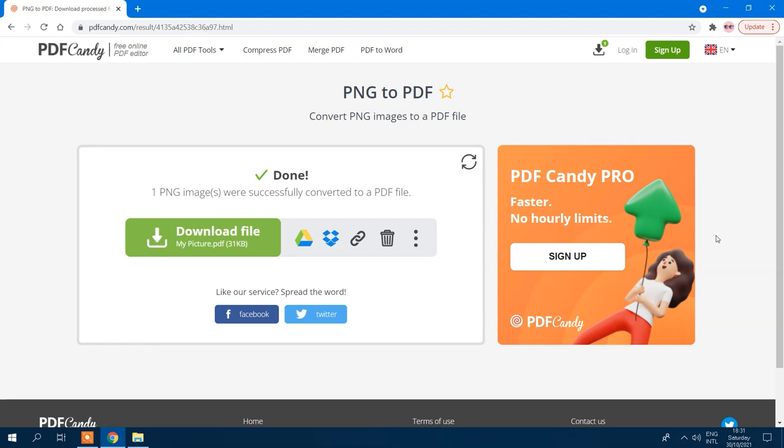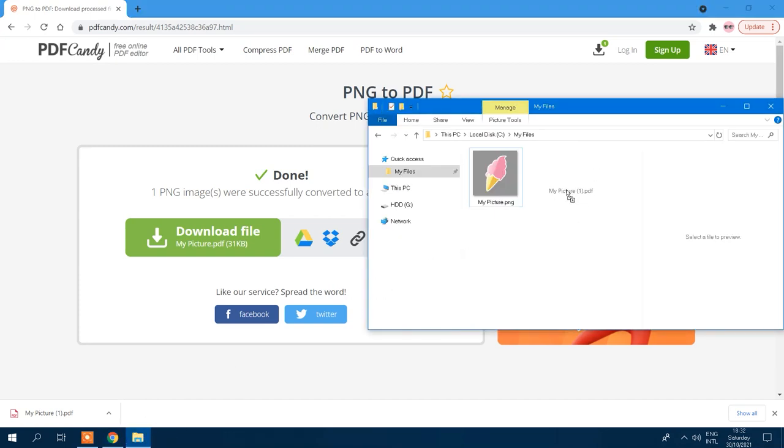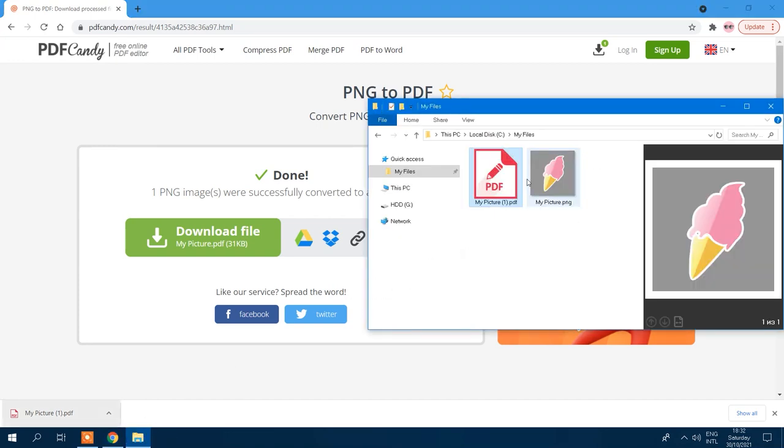One of the most convenient features in Google Chrome is their drag and drop tool for downloaded files. Once you've downloaded a file, it will appear in the Chrome download window. From there, all you need to do is drag the file from the download window and drop it into the desired file folder. Even though this is a relatively simple feature, it's one that should be utilized by everyone who works with Chrome.